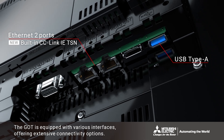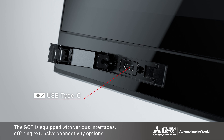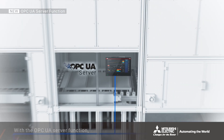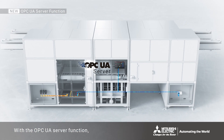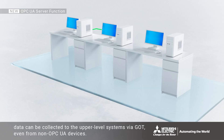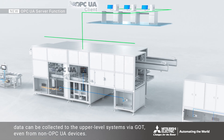The GOT is equipped with various interfaces offering extensive connectivity options. With the OPC UA server function, data can be collected to the upper level systems via GOT even from non-OPC UA devices.